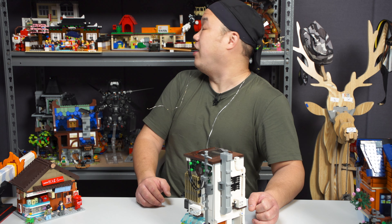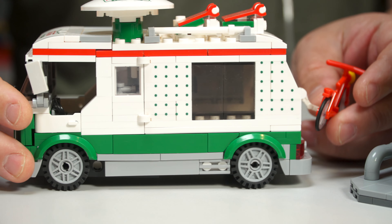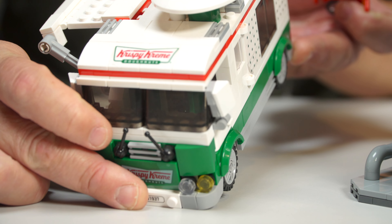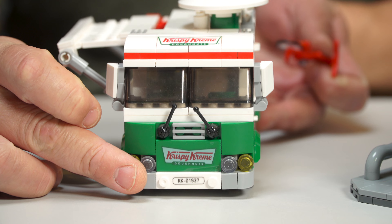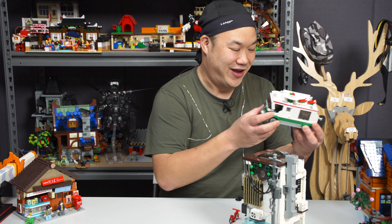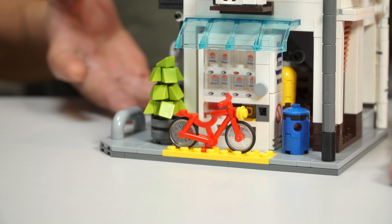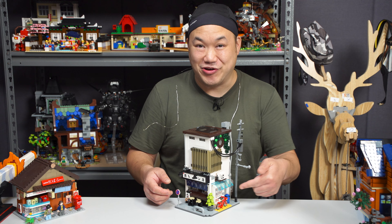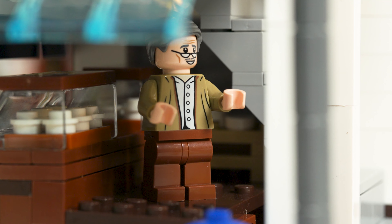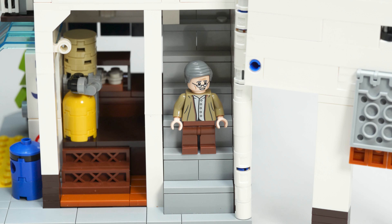I need a bicycle, man. I'm sure I have a thousand bicycles somewhere around here. Here we go — I knew I had a bicycle. This one's from another set — that's a Krispy Kreme set. I should review this one too, but apparently it's like one-to-one with a Lego set. Why do you guys have to copy them? Adding a little bicycle right there — looks good. There he is on the inside. It is kind of hard to get in there, but at least he can fit. There he is on the staircase going up to his bedroom.